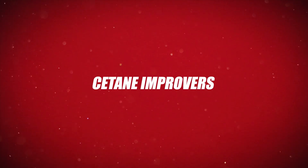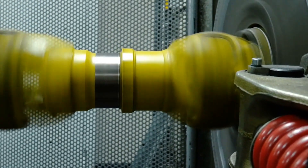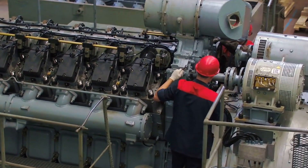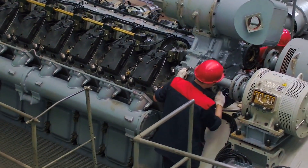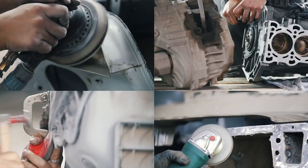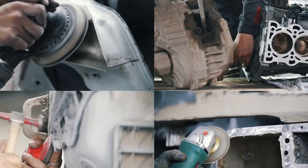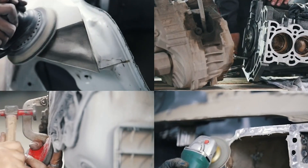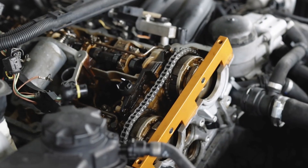Number 6: Cetane Improvers for Diesel Engines. Cetane Improvers are additives designed to increase the cetane number of diesel fuel, which measures how quickly and efficiently the fuel ignites after injection. By enhancing ignition quality, these additives promote faster and more complete combustion, reducing engine knocking, lowering harmful emissions such as unburned hydrocarbons and particulate matter, and improving overall engine performance and fuel economy. Cetane Improvers are especially beneficial in cold weather conditions or with lower quality diesel fuels, where ignition delay can be more pronounced.